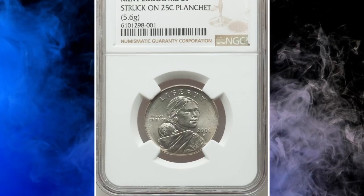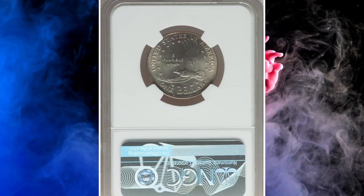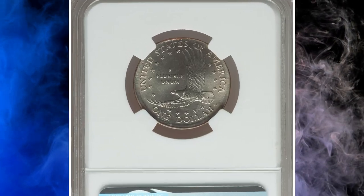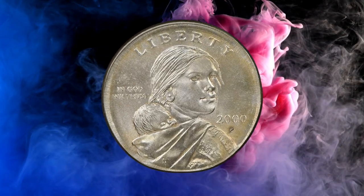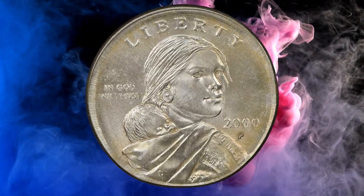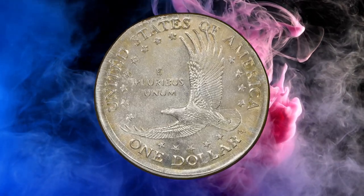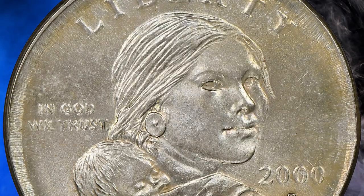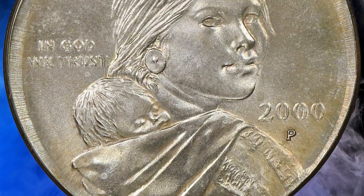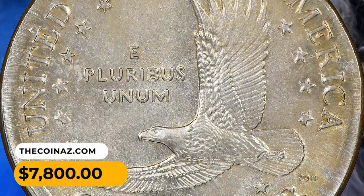Number 13: a 2000 Sacagawea Dollar struck on a Washington Quarter planchet, graded MS67 by PCGS. Radiant brilliant luster illuminates unabraded surfaces, with sharp central devices and strong cartwheel bands on each side. The rims are not fully defined as a byproduct of the smaller quarter planchet, but the strike is well centered. It fetched $7,800 at auction.